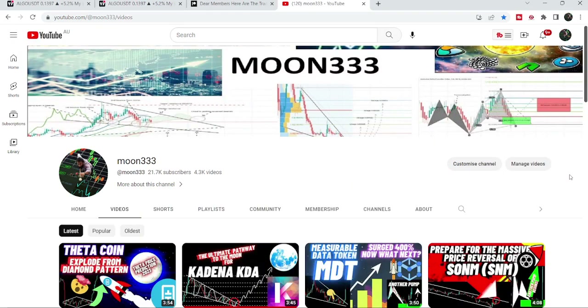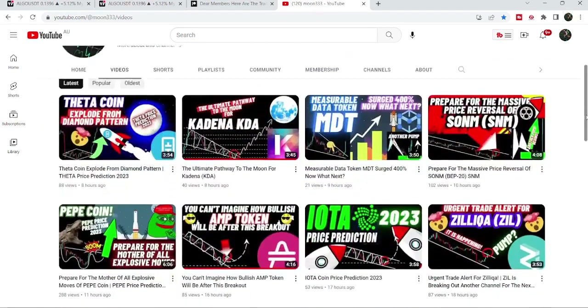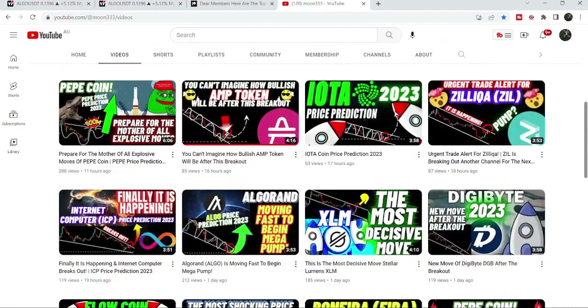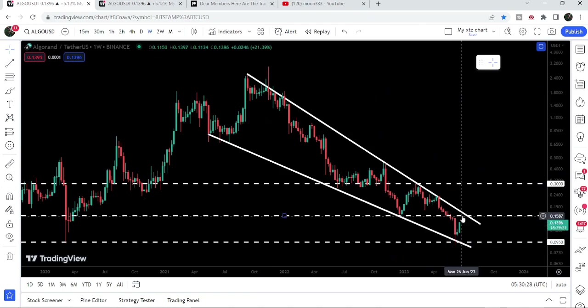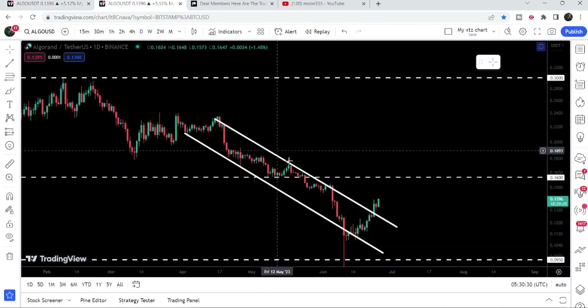Hey friends, this is Athik here. Welcome to a new update on Algorand. As in my earlier video, I was showing you that Algorand is approaching fast the resistance of a very big falling wedge pattern on a weekly time frame chart. Now if we take a look at the live chart, you can see that it is very close to hitting this resistance.